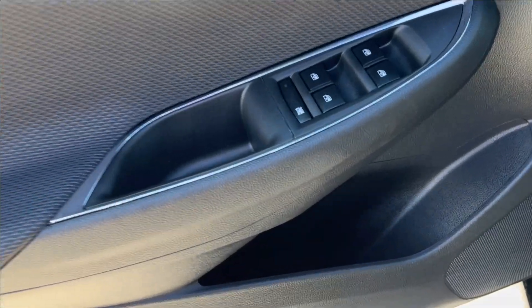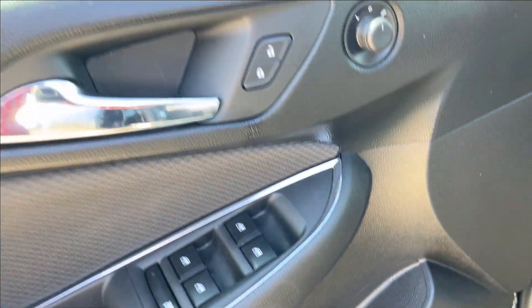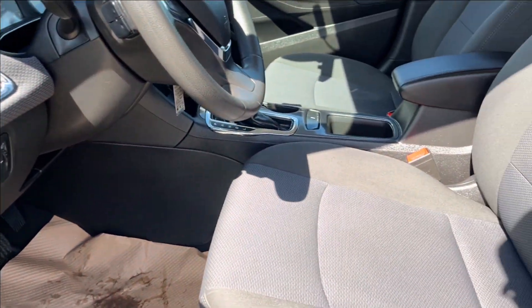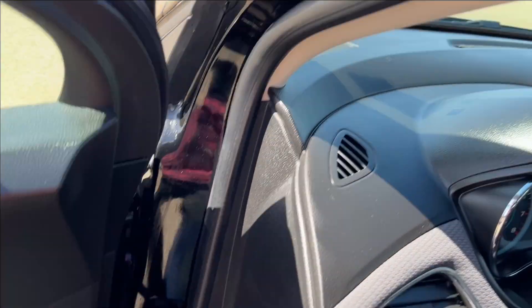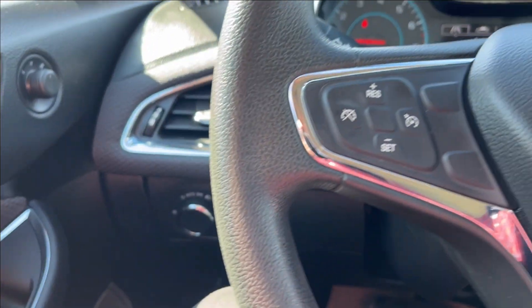All right, moving on to the interior. We're gonna have this jet black interior with paneling and storage on the bottom right next to the speakers. It'll come up here to the power locks, power windows with the chrome accent, and here we're gonna have our manually adjustable heated seats. Very comfortable.